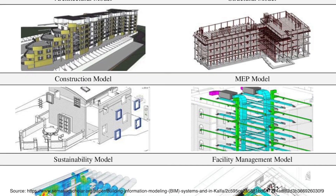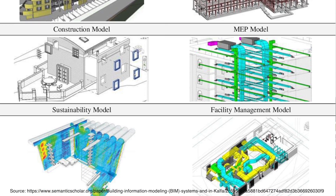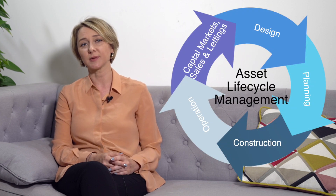Building information models allow creation of digital copies of entire buildings or processes related to these buildings. The newest developments in the technology also enable simulation of the entire life cycle of the building. Just think about it.